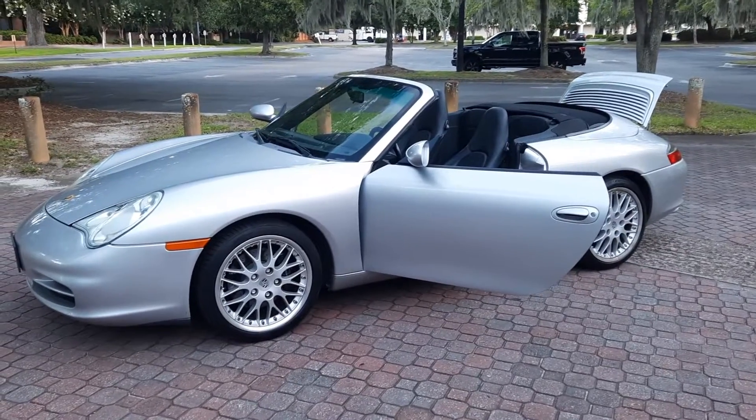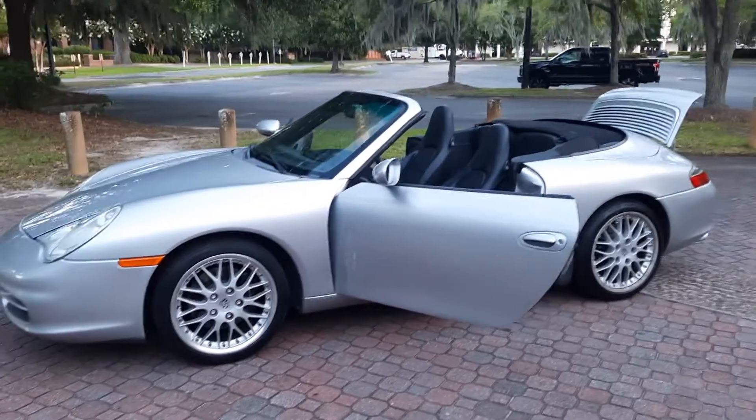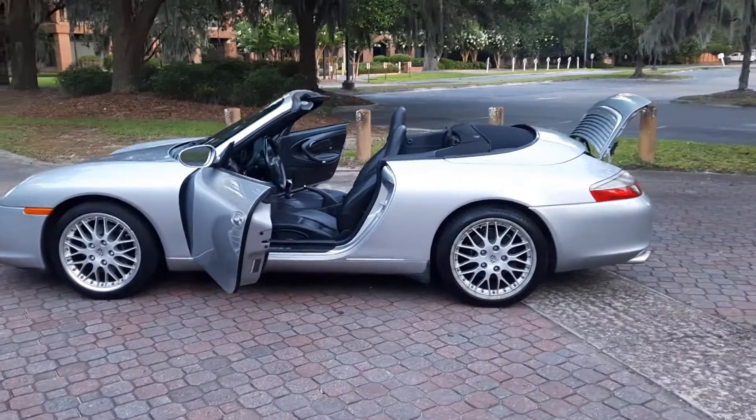It has all new brake pads, new convertible top rams, and one of the micro switches was also replaced and calibrated after that was done. It also has a new water pump.